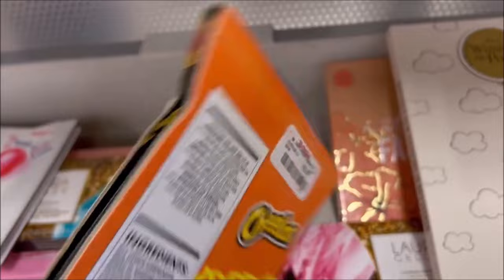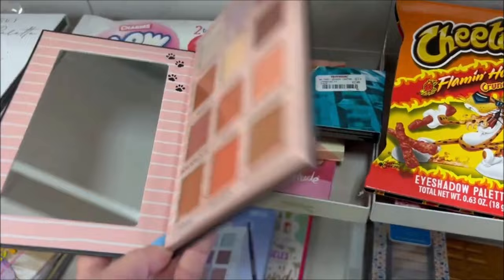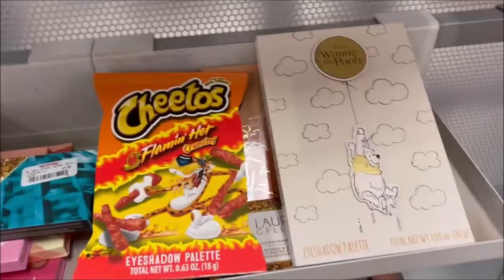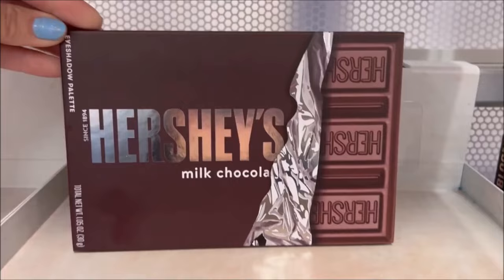I thought this was really cute — the Disney Astro Cats palette, and it's a fun palette for only $7.99. Then we got the Winnie the Pooh palette over here — loving the colors, and that one is $7.99. I like those clouds in it. The Hershey Bar palette over here has some fun sparkly colors in it — also $7.99. And then over here they have another Winnie the Pooh one — $7.99.